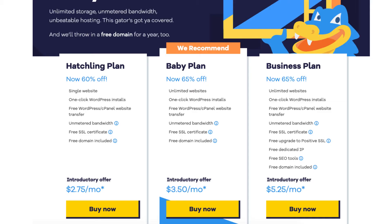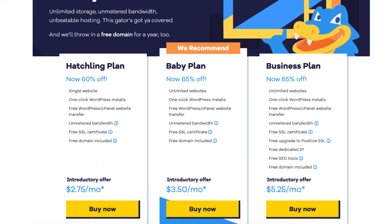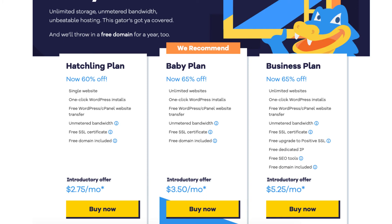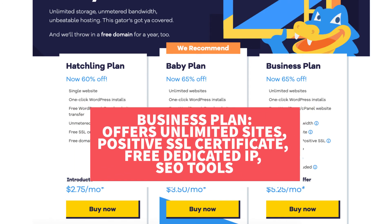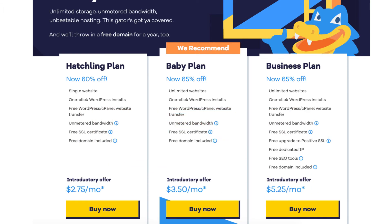You'll now be on the Hostgator plans page. You'll see three different plans you can choose from: the Hatchling, Baby, and Business plan. You'll see the discounted amount being shown for the plans. The Hatchling plan is a great plan if you're going to have one site or just starting out. If you're going to have multiple sites, the Baby plan is a good plan as it allows unlimited websites. The Business plan comes with unlimited sites like the Baby plan and includes more features like a free upgrade to a positive SSL, free dedicated IP, and the Hostgator add-on SEO tools. Click the buy now button on the plan you want to select — for this tutorial I'm going to select the Hatchling plan.